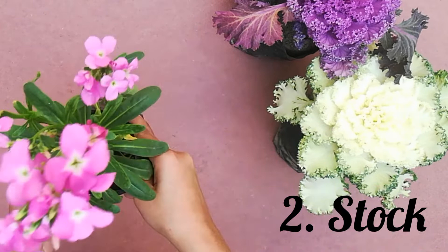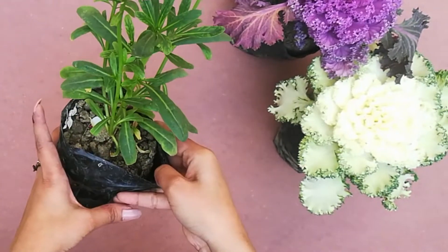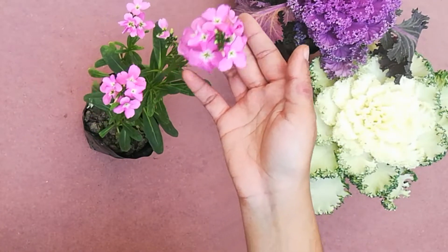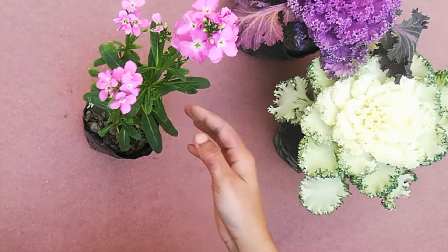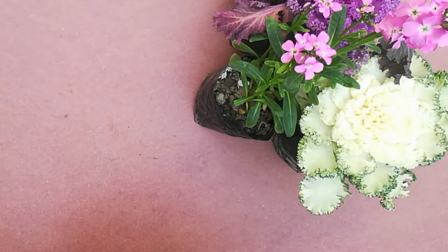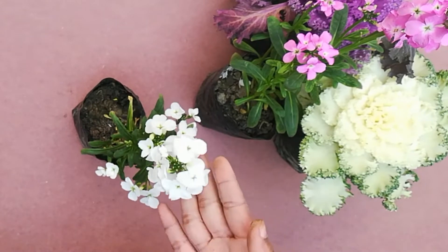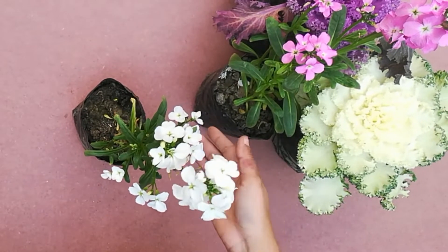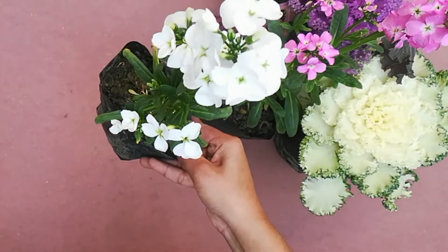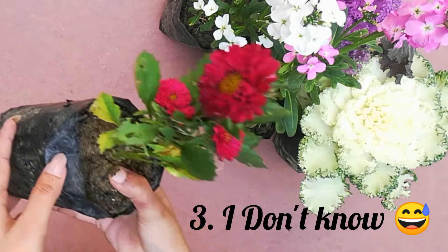This plant's name is Stock. It comes in many colors but I bought the white variety with more flowers on the edges. I also like this plant. It has leaves a little like Vinca. This is a white color variety of Stock. It looks very pretty. Let me know in the comments which one you find more beautiful. This is an annual plant — after flowering it will die.